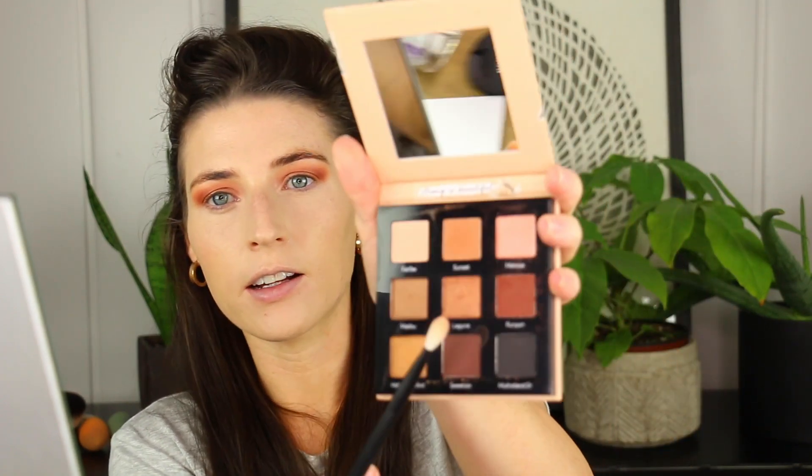For the under eye, I'm going to take the color Sunset — the transition shade we used — and start connecting the shadow to the color we did up top, taking it across the whole under eye. Then I'm taking a flat shader brush by Elf and using Runyon just on the tip, running it just on the outer edge of the lower lash line — not along the entire bottom. I just want it darker on the outer edge to connect with the top shadow.